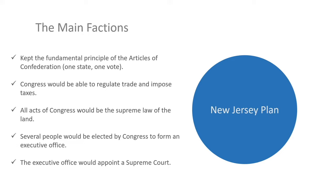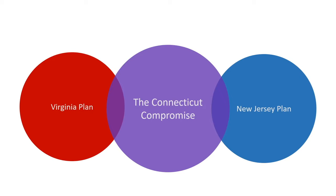While the New Jersey Plan had some significant support, the debate between these two main factions went on for weeks. The New Jersey Plan was rejected by the majority of the delegates, but the smaller states who supported the plan threatened to leave if the Virginia Plan remained on the table. And then Roger Sherman of Connecticut proposed a compromise — taking key concepts from both plans, the Connecticut Compromise was something that the delegates could live with.